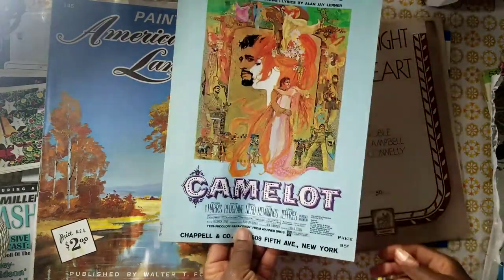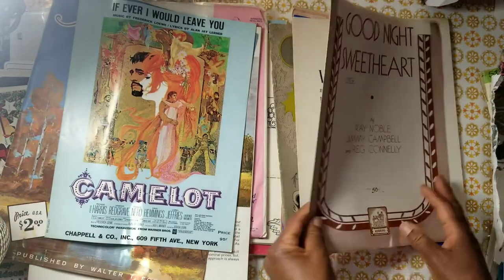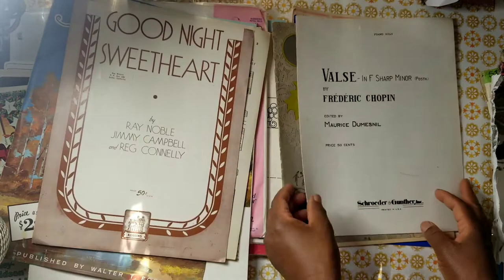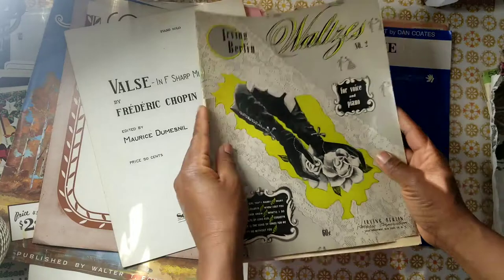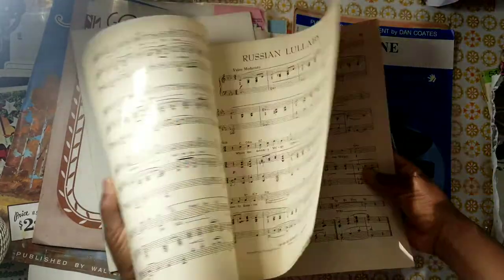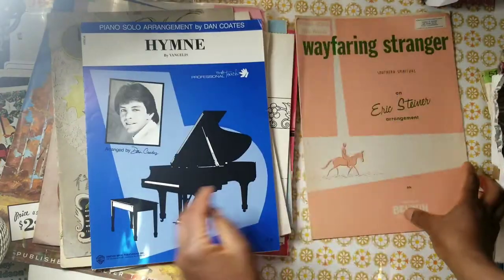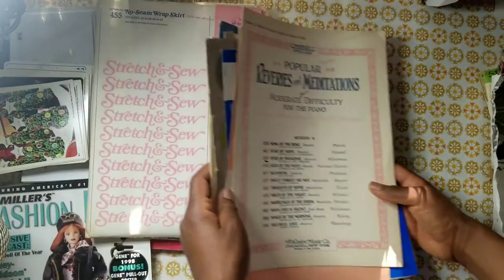You also get some music sheets — these are from vintage music books. You'll get at least three, but more than likely you'll get more. One of them is a thicker book. These are really fun to work with.